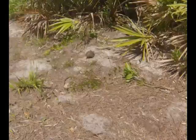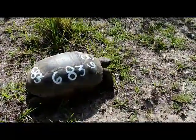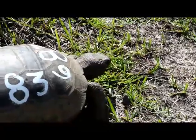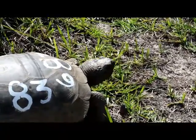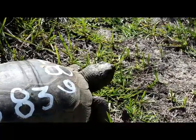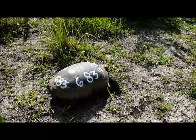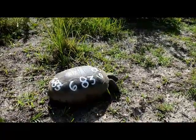As juveniles, the shell begins to harden and darkens. In a few years, they reach the sub-adult stage and begin transitioning to adulthood. Gopher tortoises are considered to be adults once they become sexually mature. Here, in the warm climate of south-central Florida, they can grow relatively quickly and become mature in as little as 9 to 10 years, but in other places this can take up to 20 years.